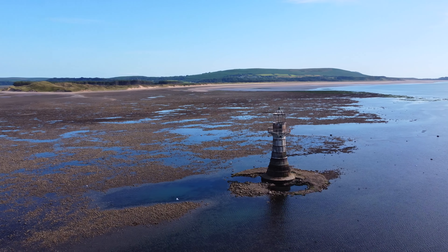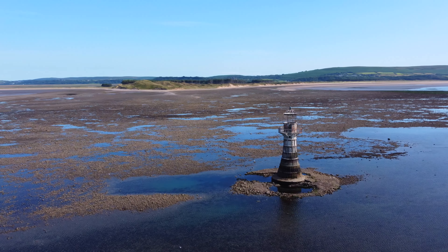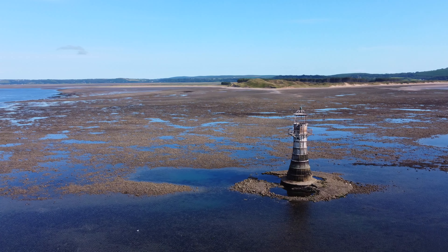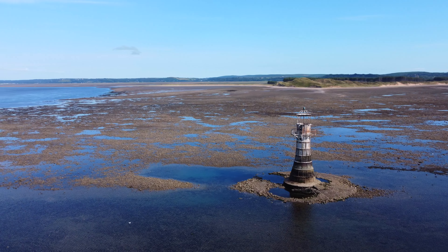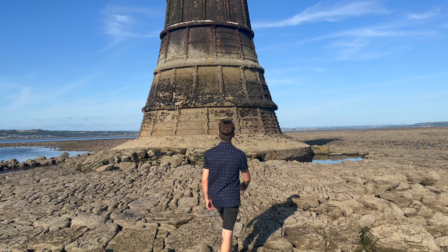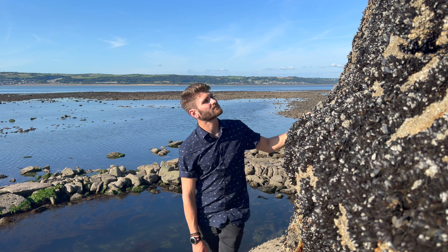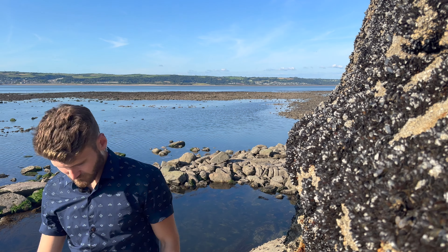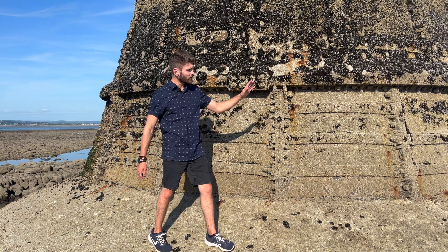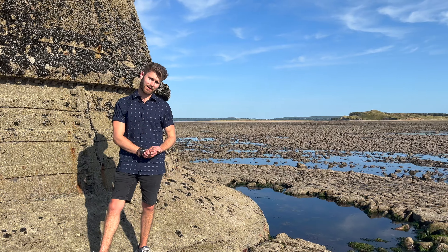This Grade 2 listed lighthouse is one of a kind, found on the north-western tip of the Gower Peninsula, leading out along the edge of the Lachar Estuary. This lighthouse is particularly unique because it is the last remaining cast iron lighthouse found on the British Isles. It was built in 1865 to reveal the location of Whitford Point and to ward off ships from its dangerous sandbanks.